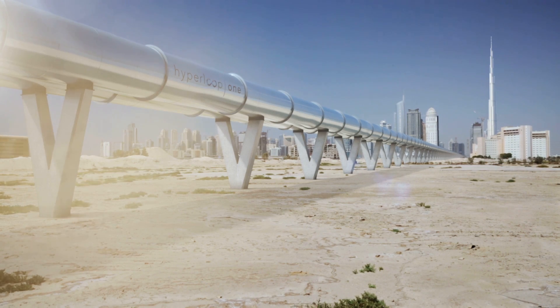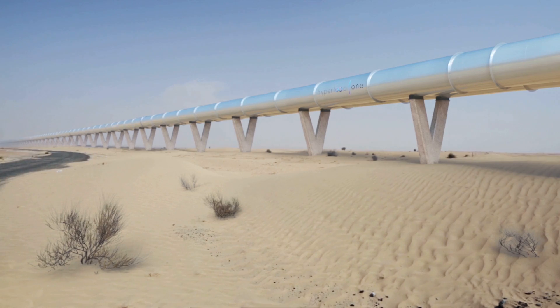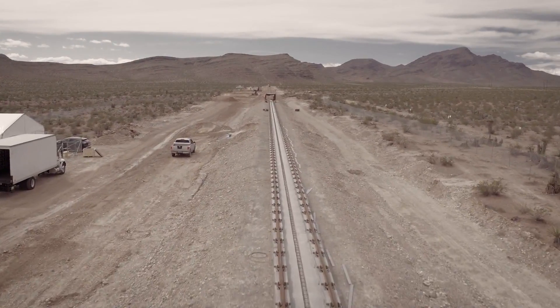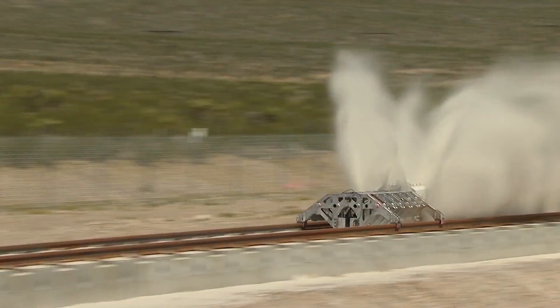Hyperloop One will build its initial operational system in Dubai, the emirate that likes to be first with anything new and shiny. But it may just have the vision and the massive amounts of money that it's going to take to get this new form of transport up and running for real.